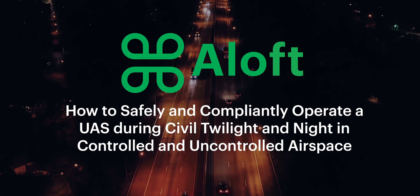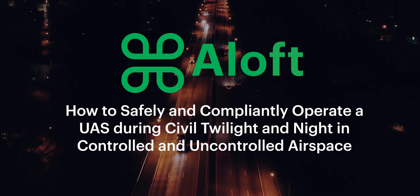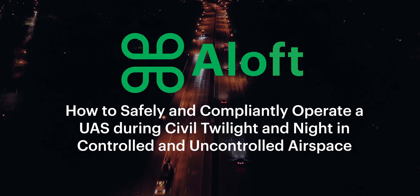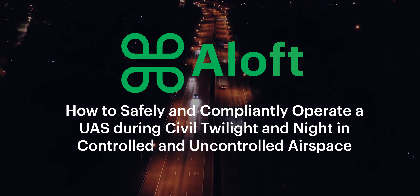Hi everyone, Erica from Aloft here, and today I wanted to walk you through how to compliantly operate a UAS under Part 107 during civil twilight and night in controlled and uncontrolled airspace.